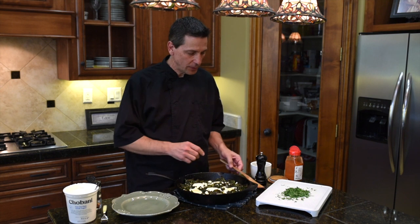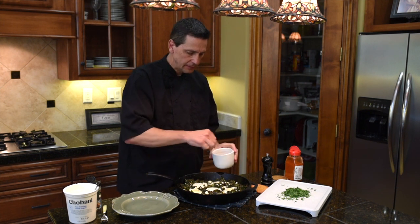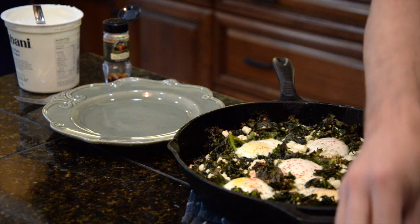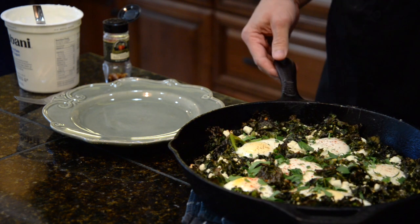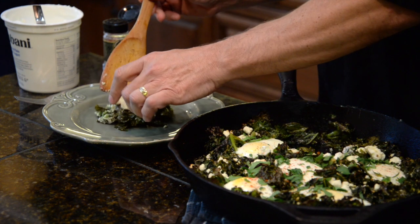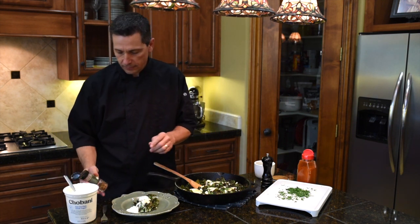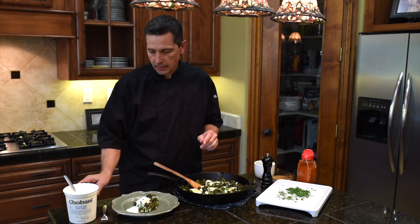We've got the shakshuka out of the oven. We're going to add a little more salt and pepper on top, right onto the eggs, then some paprika, and a little flat-leaf parsley. It's a beautiful dish. Serve it on your plate and add a dollop of Greek yogurt — either on the side or on top, whichever you prefer — with a little crushed red pepper right on top.